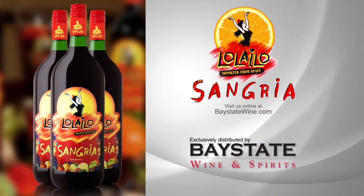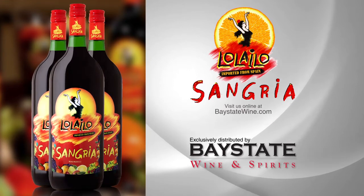To locate where Lolilo Sangria is sold, go to BayStateWine.com for a retailer near you.